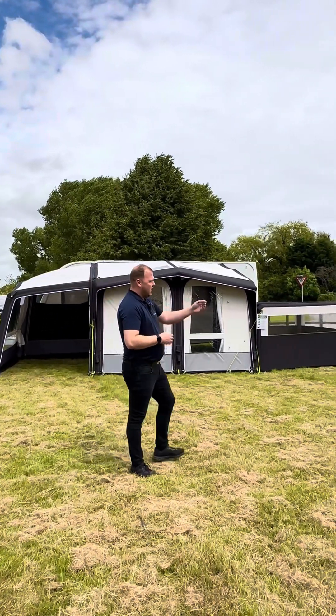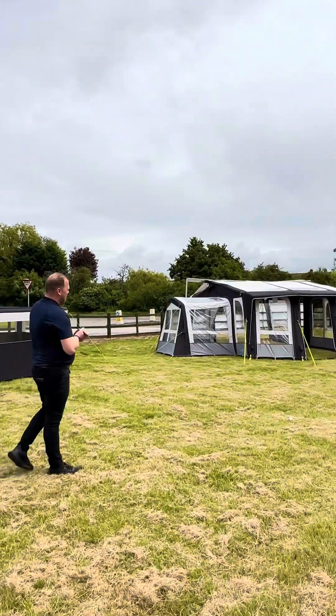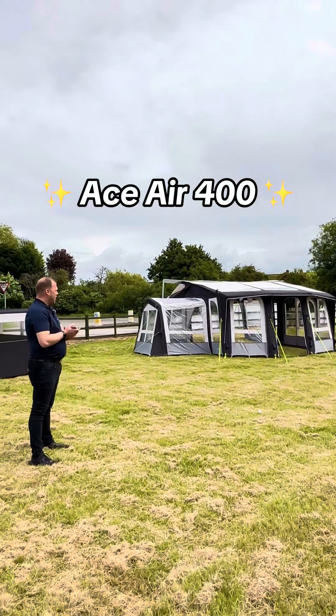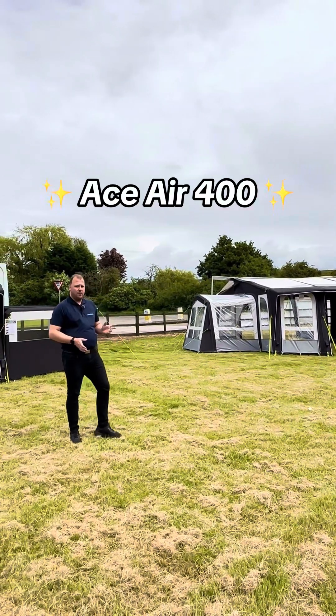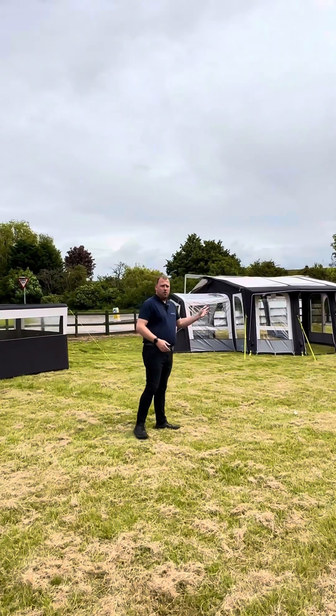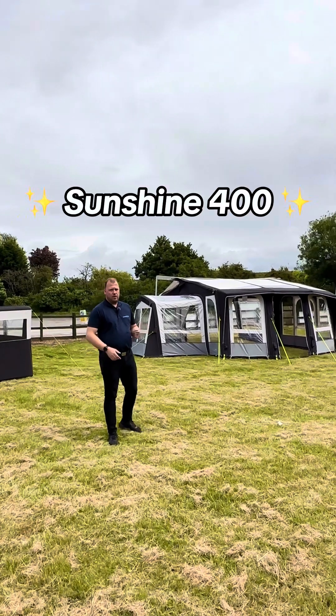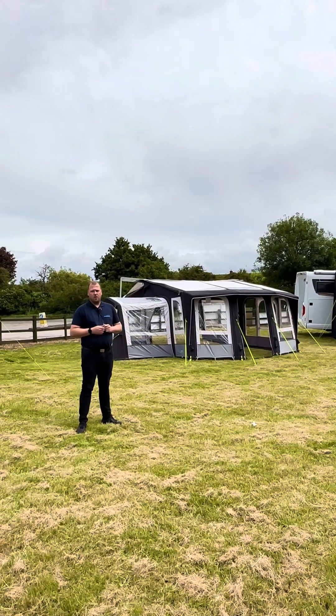Moving further across, we have the Ace Air 400, which is the Metix flagship awning. It's a 3.25 metre awning available in a 4 metre wide and a 5 metre wide option. On the back of that frame, if you're looking for a sun canopy, we have the Sunshine 400 with the side panels on display as well.